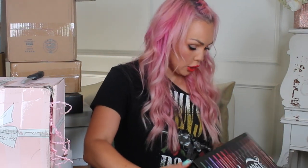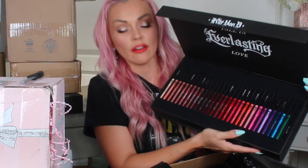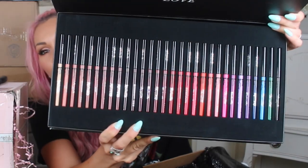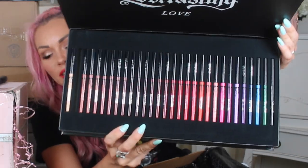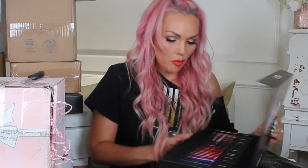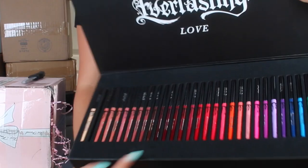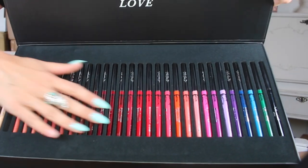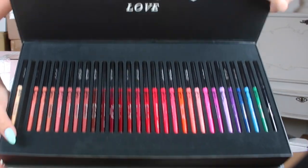This is from Kat Von D. Oh my gosh, I have been wanting this. It is all of her everlasting lip liners. Look at all these colors of the Kat Von D everlasting lip liners. One fell out. Look at all these colors, you guys. I love this.